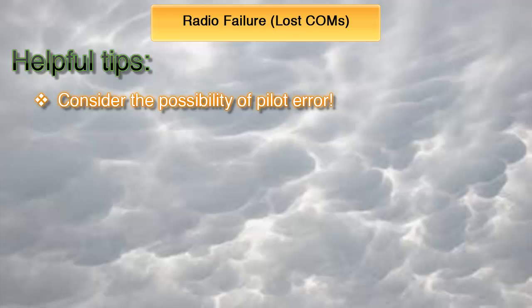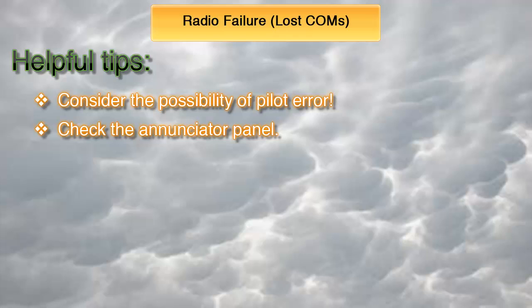Are the selectors on top of the radios correctly set? Make sure the selector knob is on the same radio as the one you're trying to communicate on. Is the volume up? Maybe you turned it down for some reason, so turn it back up. Second, if pilot error is not to blame, then take a look at the enunciator panel to see if the problem was caused by an electrical system malfunction.